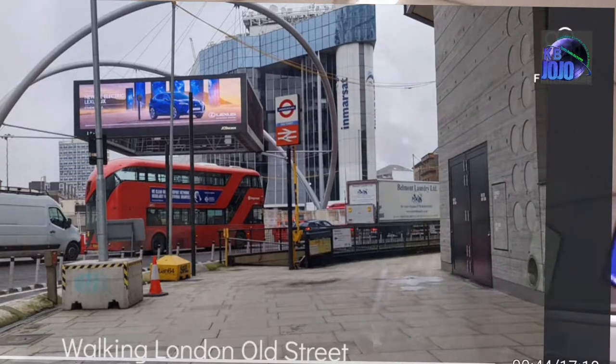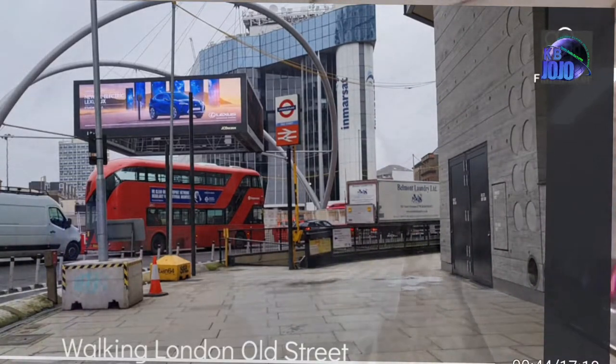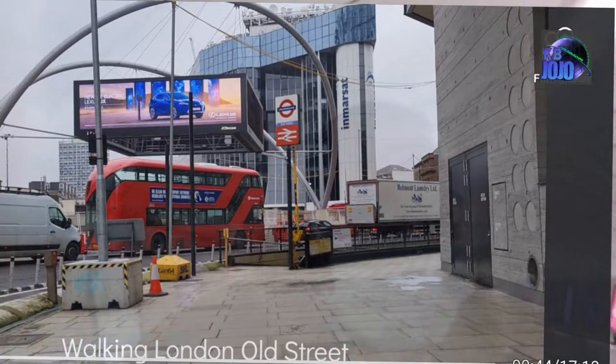Old Street Roundabout is located between the boundaries of the London Borough of Hackney and the London Borough of Islington. It has an interchange at a junction that links through the City and Old Street itself.